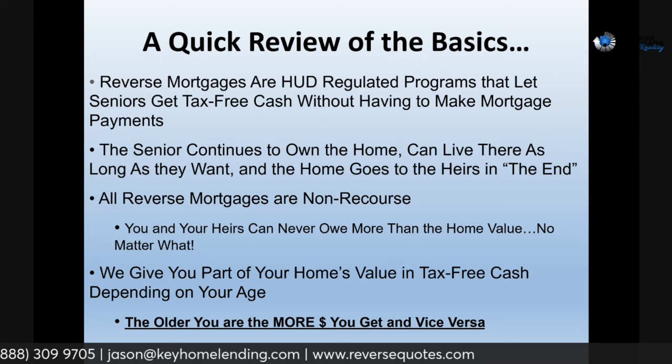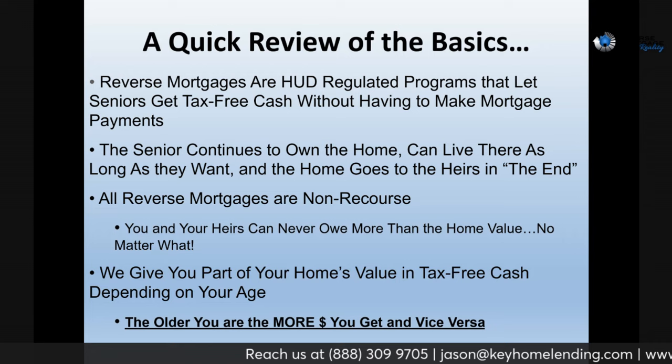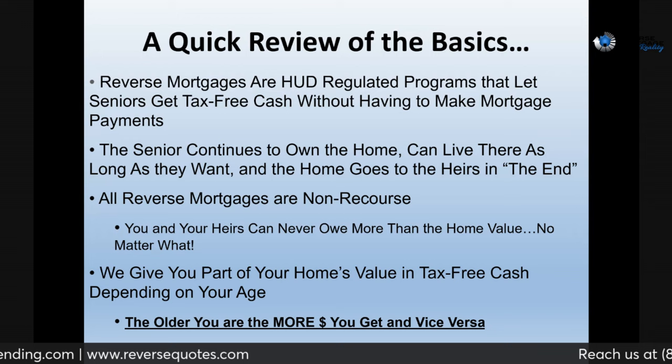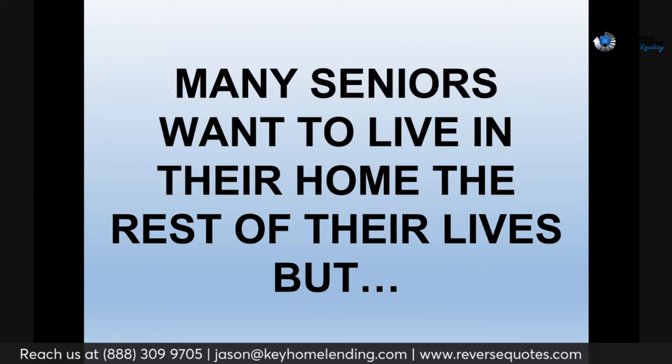All reverses are non-recourse, which means you can never owe more than the house is worth. You have FHA backing so that if, let's say, your house is worth $600,000 and $650,000 is somehow owed — the market would have to absolutely collapse for that to happen, but it did occur back in 2008 — the government writes a check to pick up the tab. Also, the older you are, the more you get; the younger you are, the less you get.